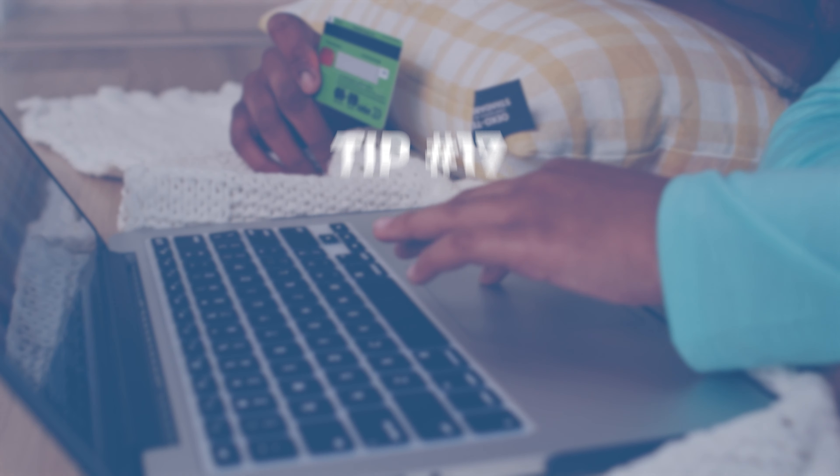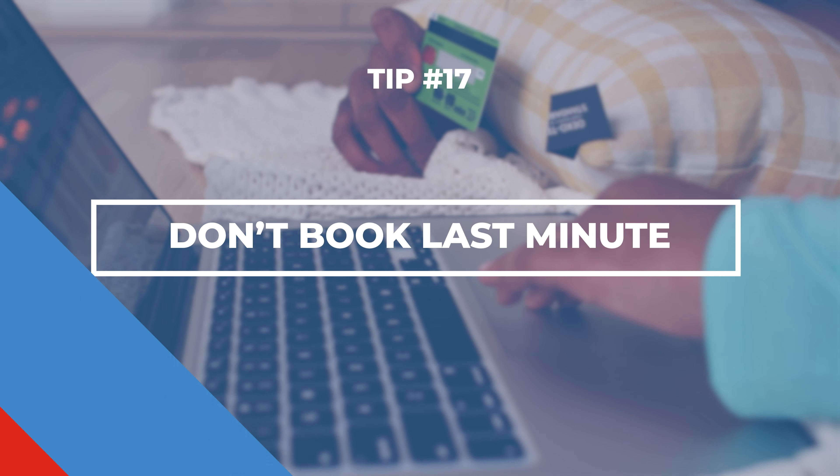Booking last minute will definitely cost you more. Carnival releases their itineraries years in advance, so you can lock in your rate early and always adjust it later if the price drops.